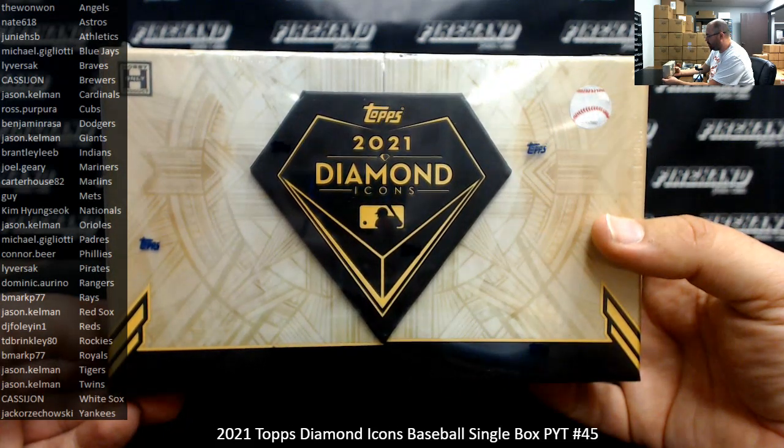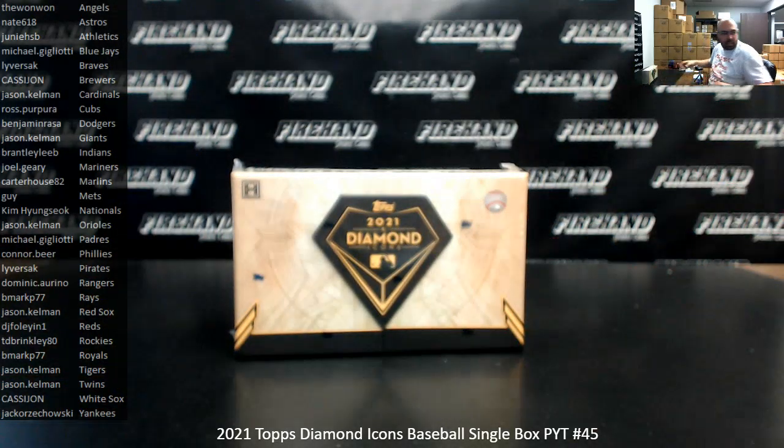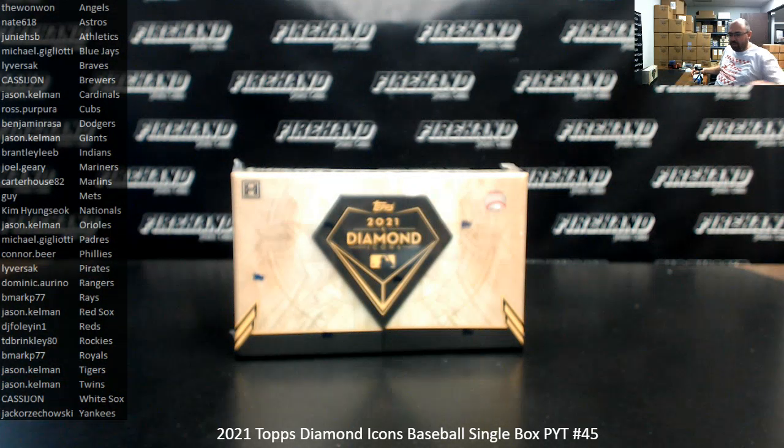So we're going to start pilfering off of that stash now for these PYT breaks of Diamond Icons. At some point, once we exhaust our stash of those boxes, then we'll revert back to dipping into the cases that we have. That's why you don't see a box marked with a particular box number, or us doing a draw or anything of that nature for a box.